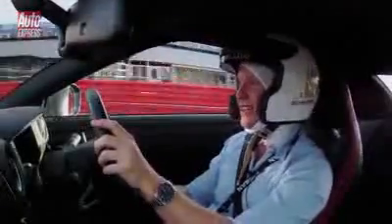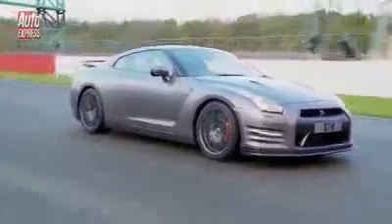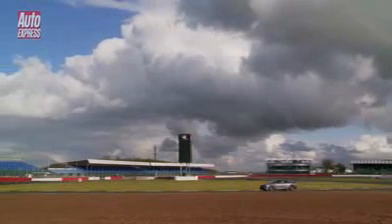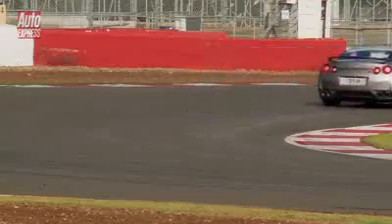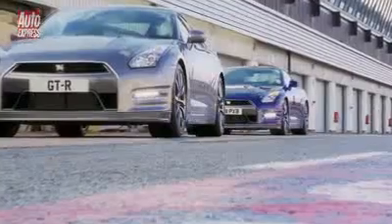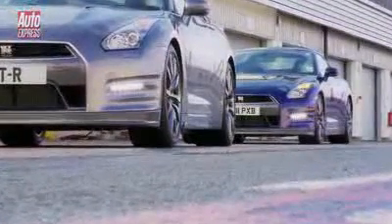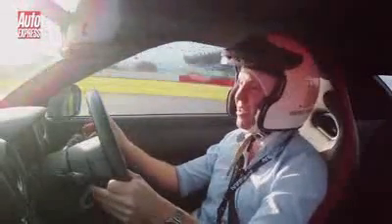I'm only on my second lap so I thought I'd better not ruin it — and this is the only car here today, the only car in the country at the moment, so I don't want to ruin it in the first corner. You can actually feel that little bit of extra power. We've also got the 2011 model here just for comparison. I drove that just a minute ago and it just feels a little bit more urgent through the gears. These are tiny margins — it's a seriously fast car anyway.